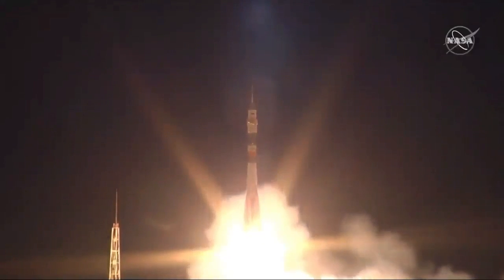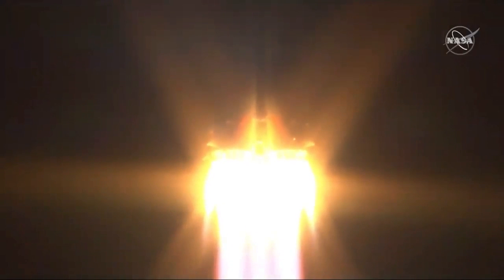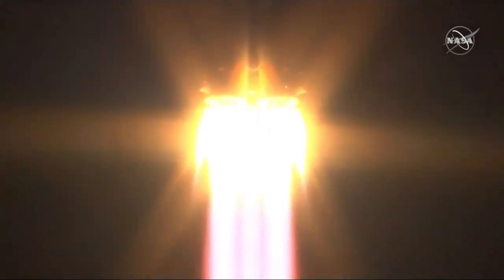And liftoff. Oleg Skropoczka, Jeskamir Haza, Ali Alman Suri leaping forth from Gagarin's start on their way to the International Space Station.